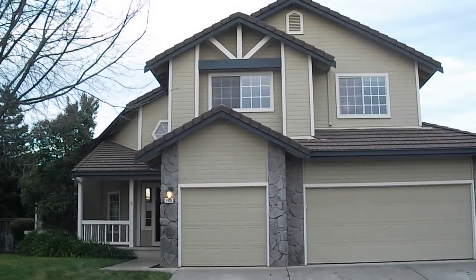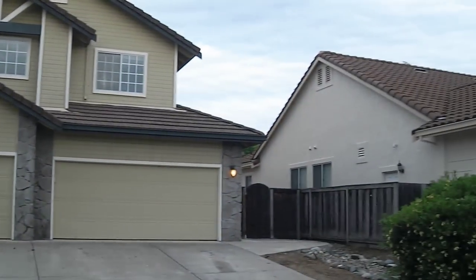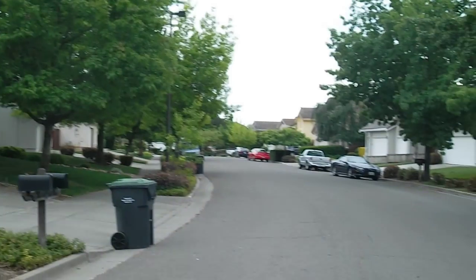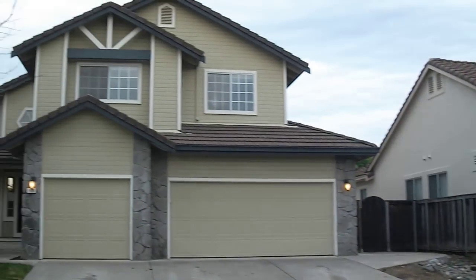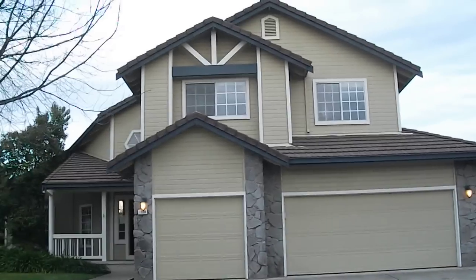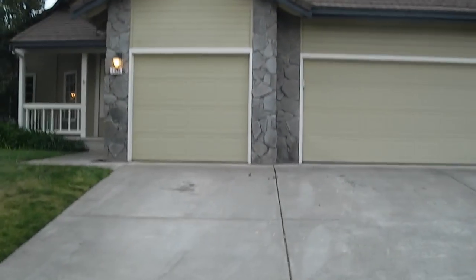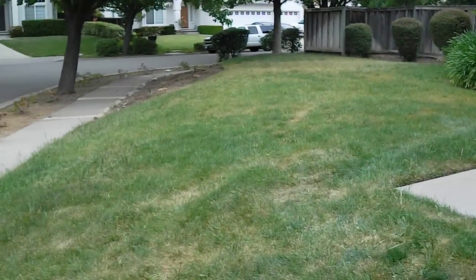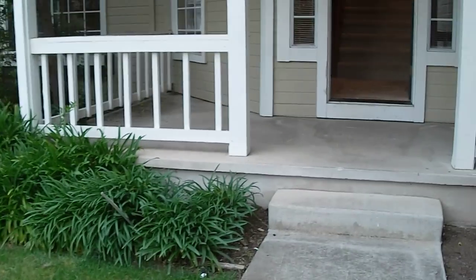Today's property is 1936 Orchard View Drive in Fairfields. It's a bank-owned property. It should be a four-bedroom, three-bath, but the way it's configured gives it an extra bedroom and a three-car attached garage. It is sitting on a corner, so you do have a larger front yard as well as a larger backyard.